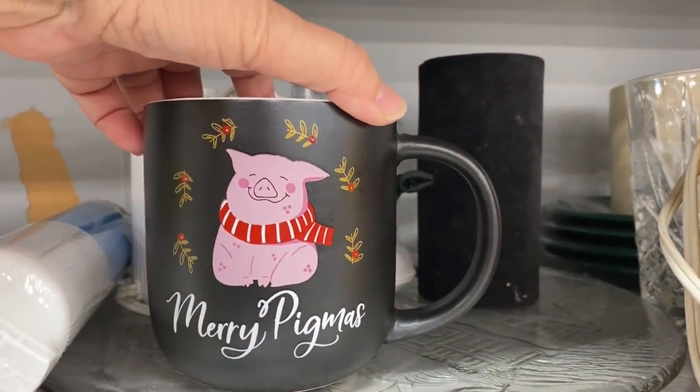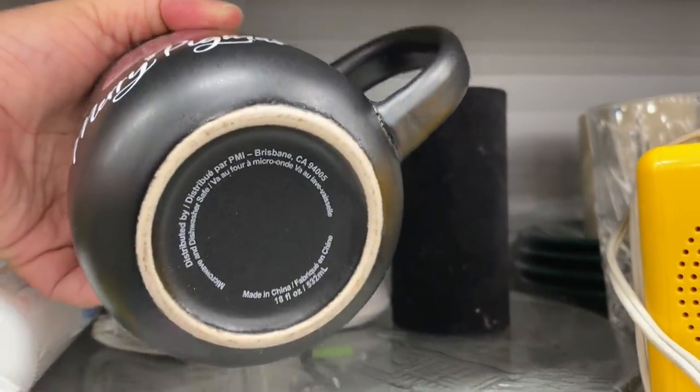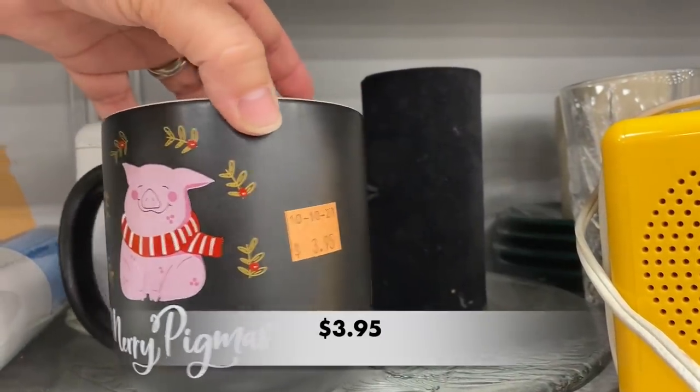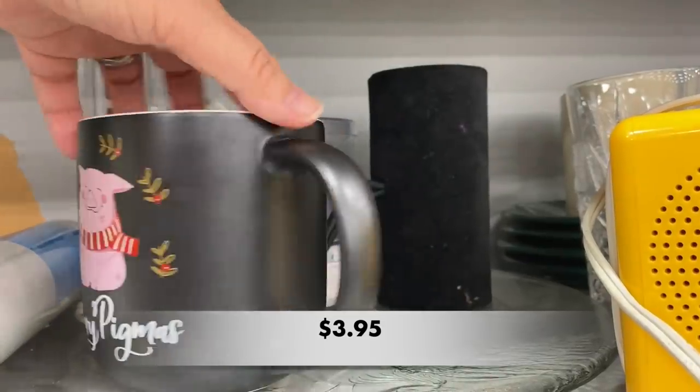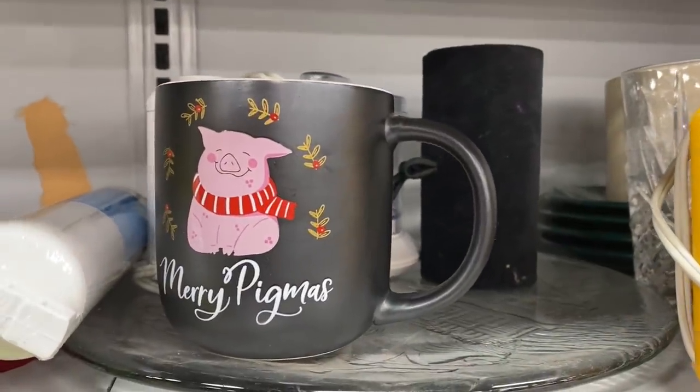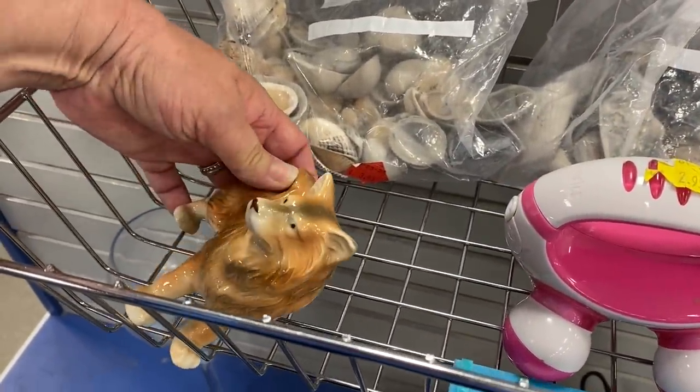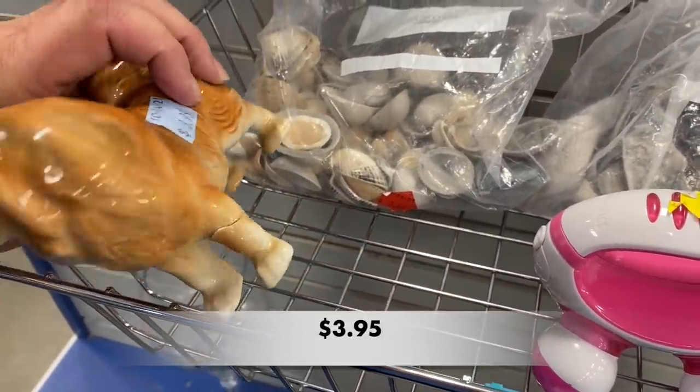This mug must be in a set with that pug mug we saw earlier — it is also $3.95. Near the checkout counter I found this dog figurine — its leg was broken and had been repaired.